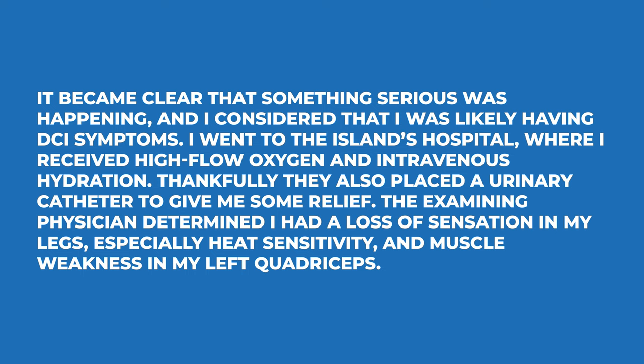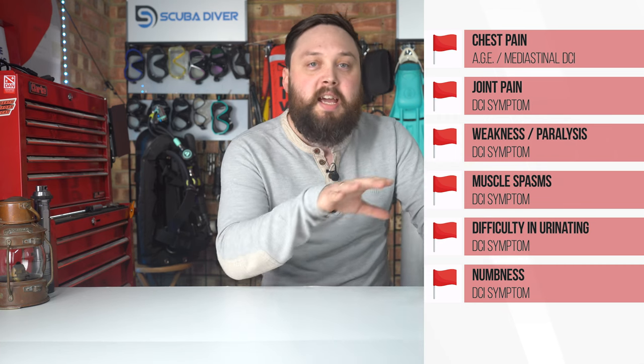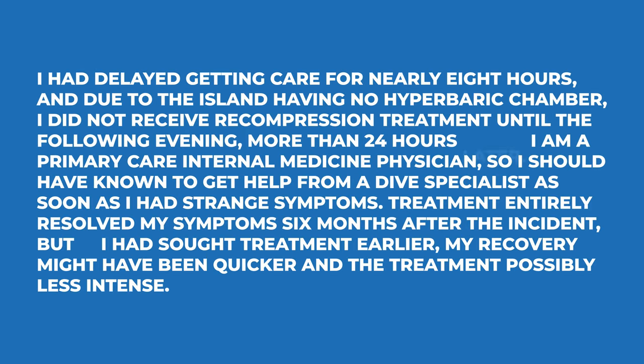The examining physician determined there was a loss of sensation in the legs — especially heat sensitivity — and muscle weakness in the left quadriceps. Seeking medical care and getting straight onto oxygen and hydration was the right call. The catheter is more case-specific and not a standard procedure in every DCI case. We're also adding altered feeling as a symptom: numbness and specifically numbness to heat. DCI can cause both increased and reduced sensitivity, which makes it very tricky to diagnose.